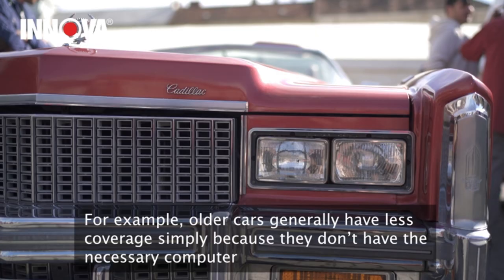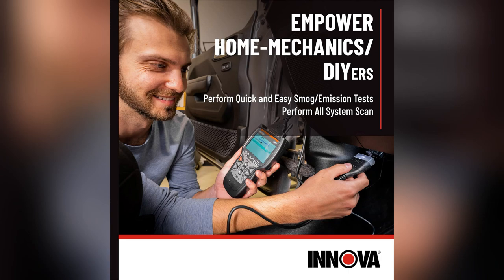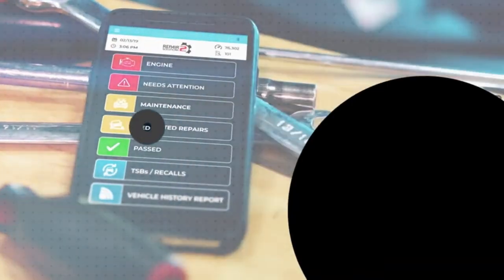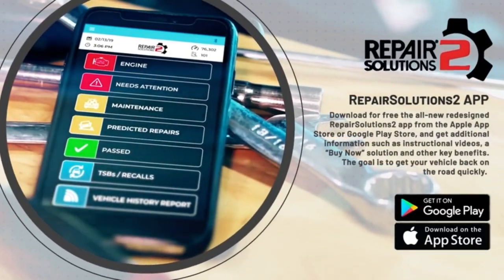Did I mention it speaks my language? Whether you're comfortable in English, Spanish, or French, this tool's got you covered. It made my car feel like new again. Don't just take my word for it — grab yours now and become your own mechanic. Trust me, your wallet will thank you. Link in bio.